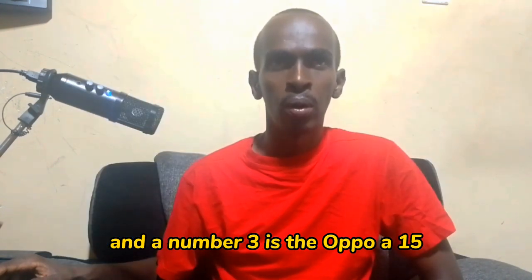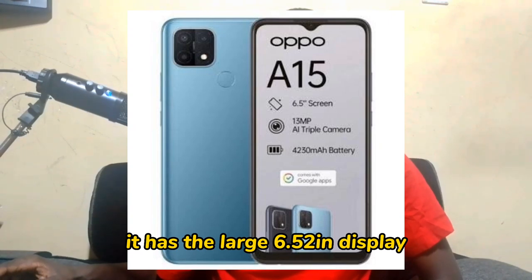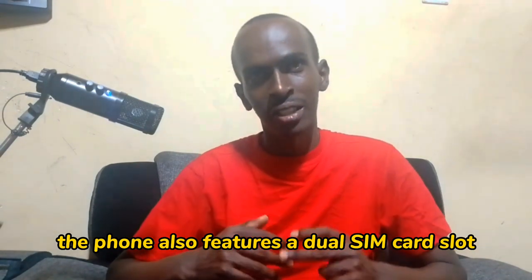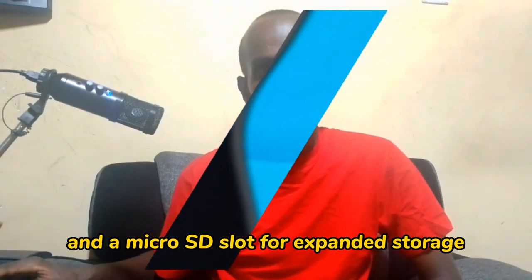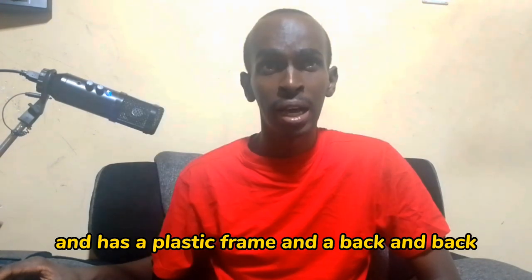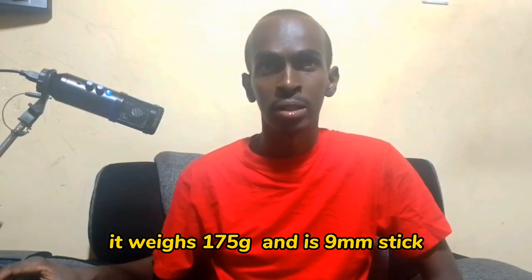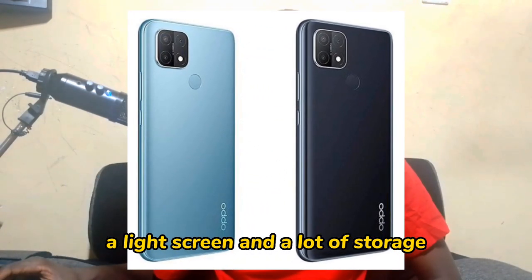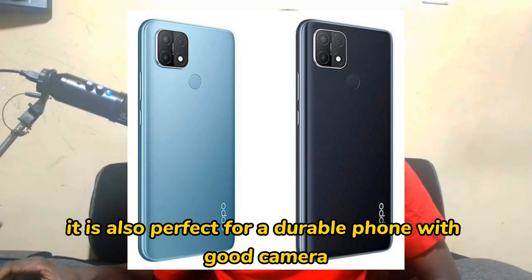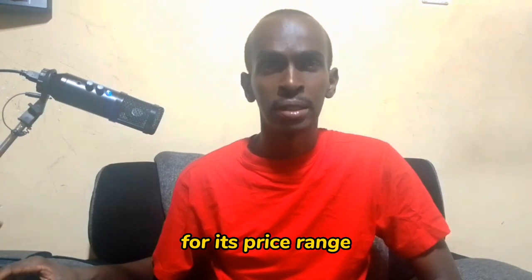Number three is the Oppo A15. It is one of the best phones in Kenya. It has a large 6.52 inch display and 32 GB internal storage. The phone also features a dual SIM card slot and a microSD slot for expanded storage. The Oppo A15 runs on Android 10 and has a plastic frame and plastic back. The phone is available in two colors, black and white. It weighs 175 grams and is 9 mm thick. It is an excellent phone for those who want a large screen and good storage.